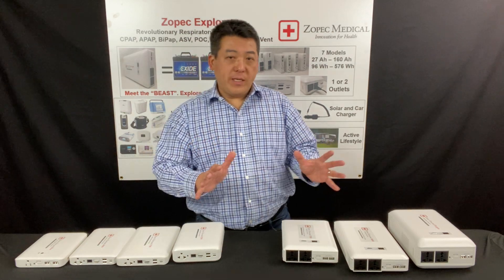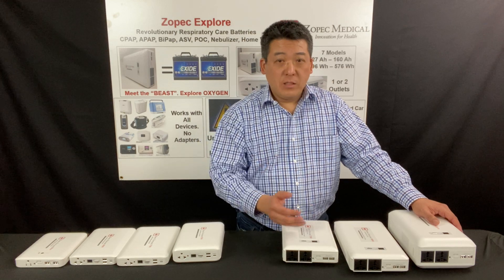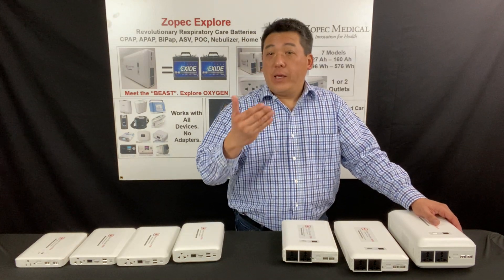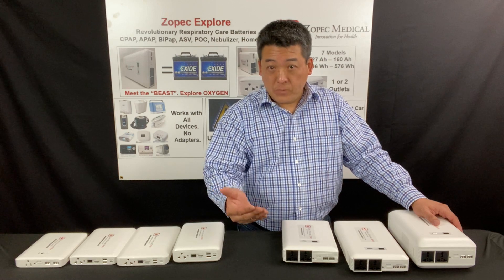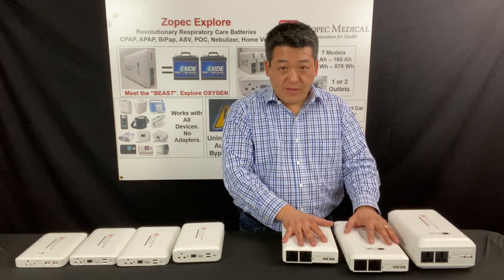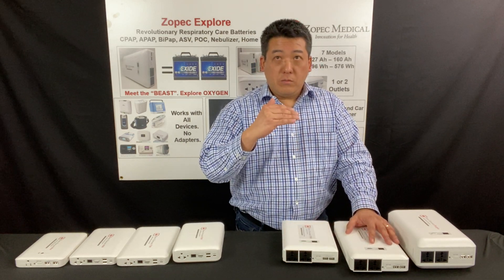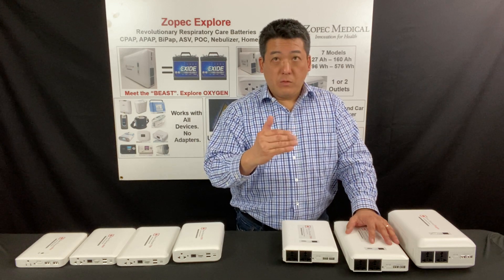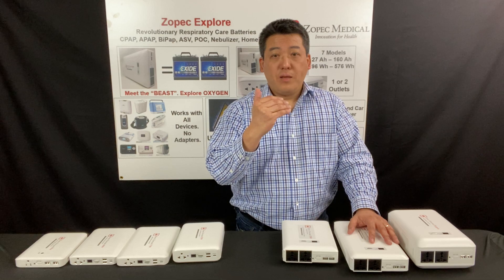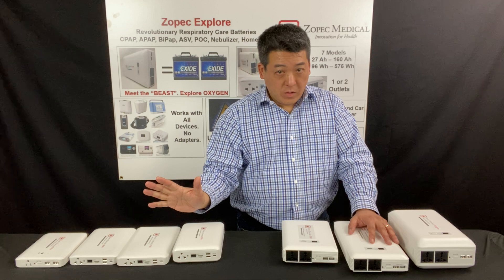The UPS technology for the professional series is designed to include running a humidifier and even a heated hose. The Explore 5500 and Explore 8000 can run uninterrupted sleep with UPS technology with humidifier up to the middle setting, but not with heated hose.